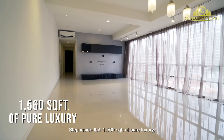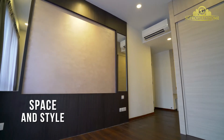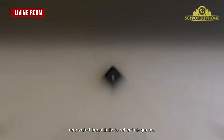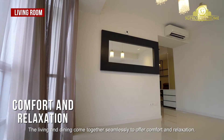Step inside this 1,560 square feet of pure luxury, not only in terms of space but also in style. This beautiful home is decked tastefully with polished floors, renovated beautifully to reflect elegance. The living and dining come together seamlessly to offer comfort and relaxation.